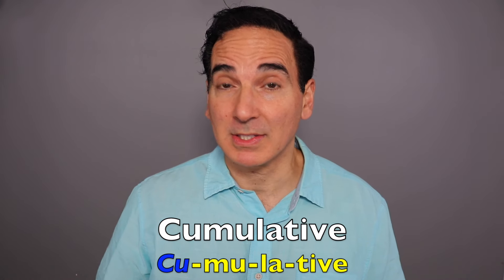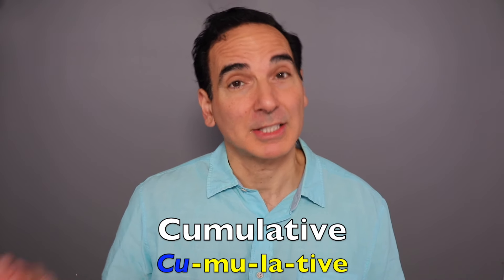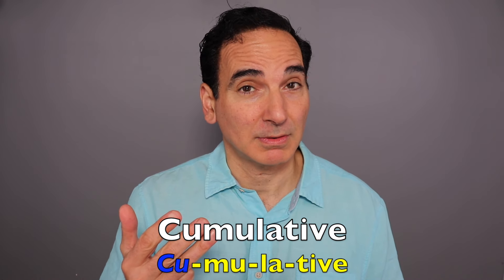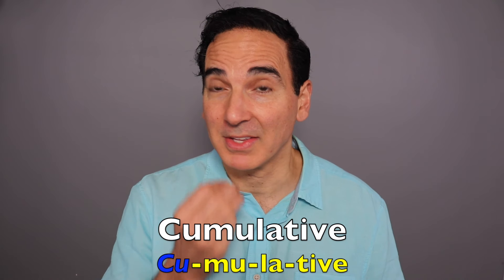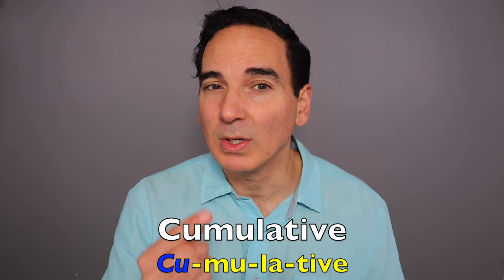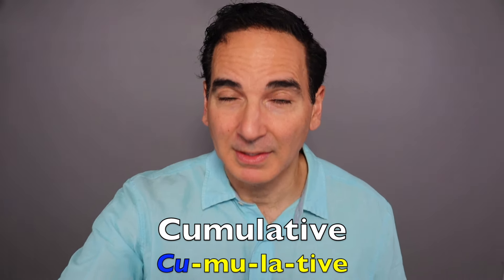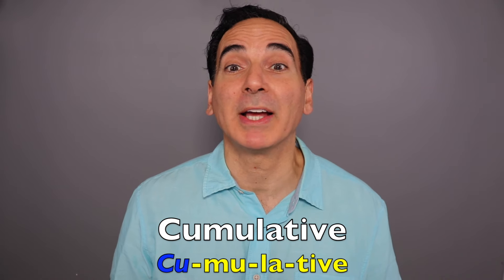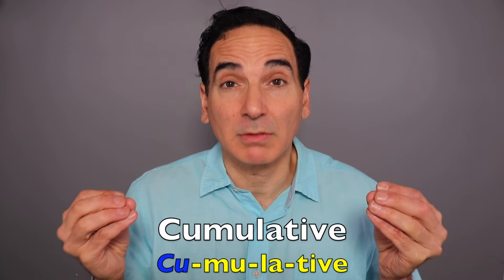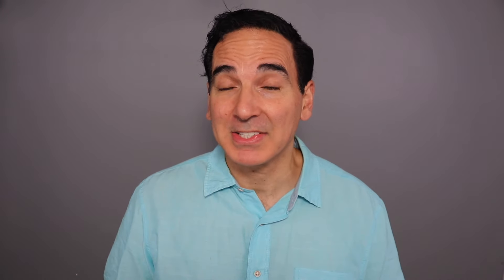Stay tuned because at the end of this video, we're going to put all of these words into structured sentences to see if you're able to retain what I taught you. Cumulative. Let's break that down into syllables. Cumulative. A lot of I's in there, right? The emphasis is on that first U. Cumulative. Increasing or growing by accumulation or successive additions. We acquired cumulative knowledge by reading this book.